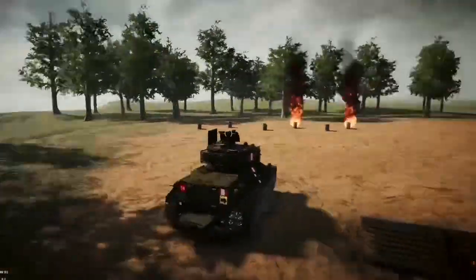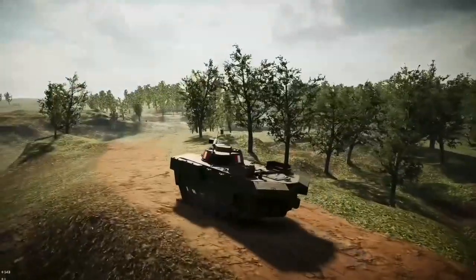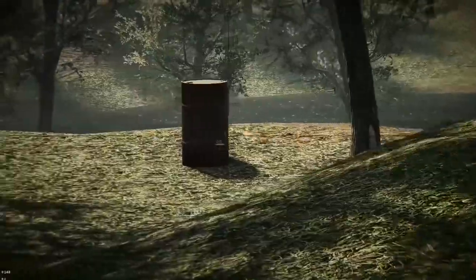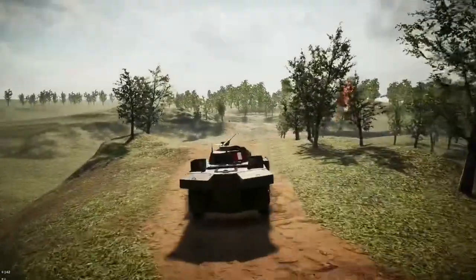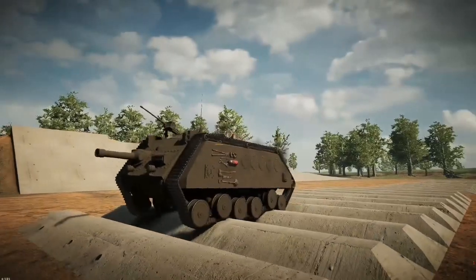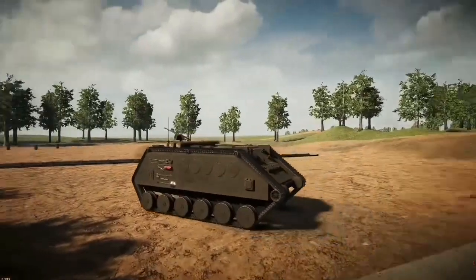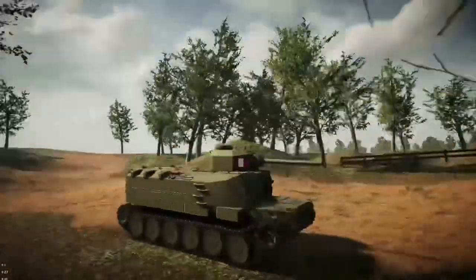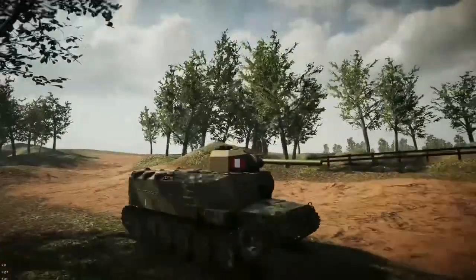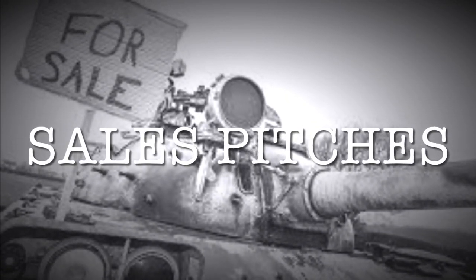I owe a huge debt of gratitude to my assistant judges for their tireless work behind the scenes — I couldn't do this without my amazing team who give so much of their time for free. I also want to thank all of our lovely contestants, without whom there would be no contest at all. But enough with the preamble — it's time for the results.